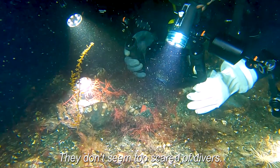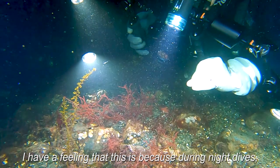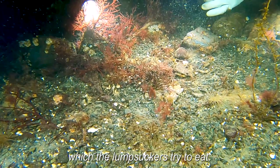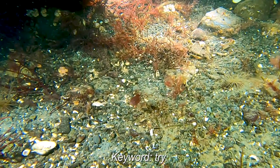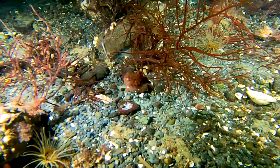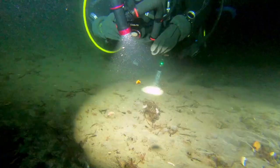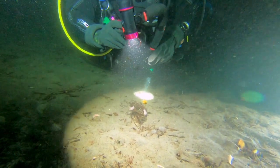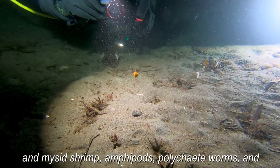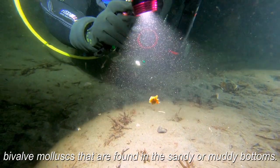They don't seem too scared of divers. Sometimes they'll actually swim right up to your mask. I have a feeling that this is because during night dives, our lights attract clouds of mysid shrimp, which the lumpsuckers try to eat. Their diet consists of crustaceans such as krill and mysid shrimp, amphipods, polychaete worms, and bivalve mollusks that are found in the sandy or muddy bottoms.